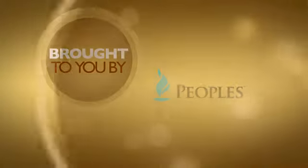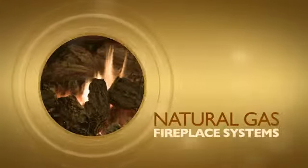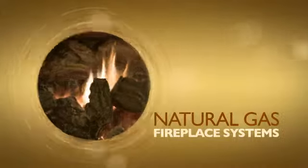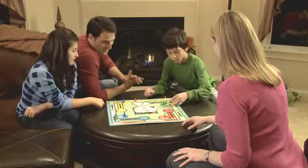This informative video is brought to you by People's Natural Gas. Few things make a home more inviting and cozy than a natural gas fireplace. It adds eye-catching beauty and ambiance to a home, often becoming the centerpiece for family gatherings and holidays.